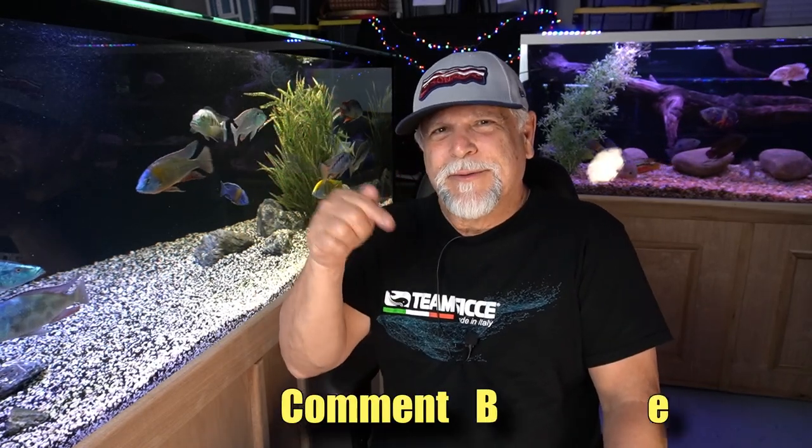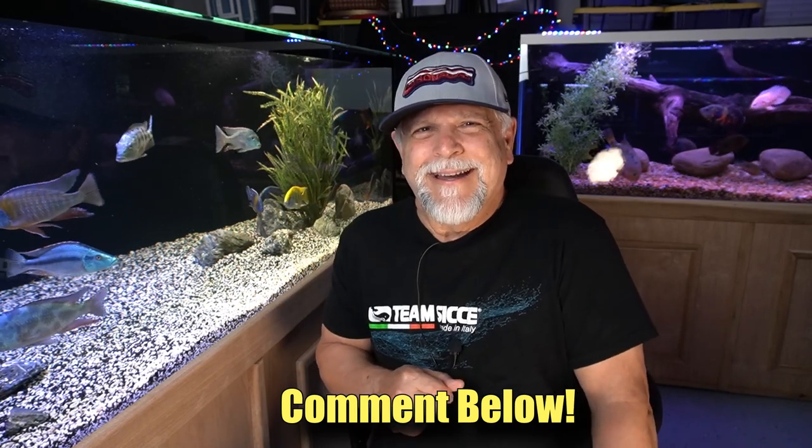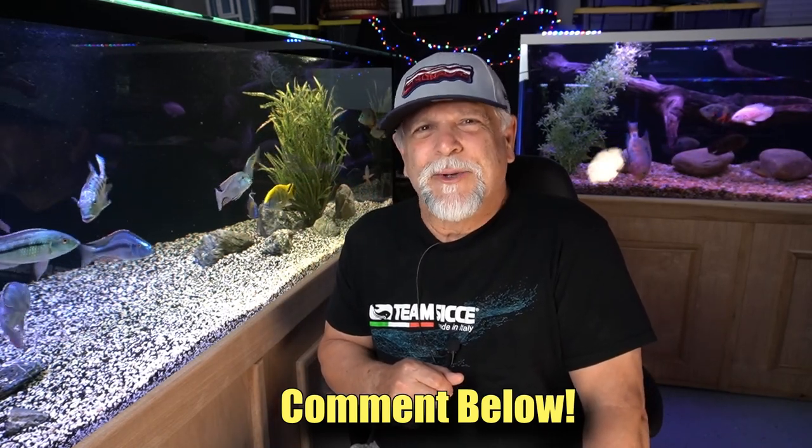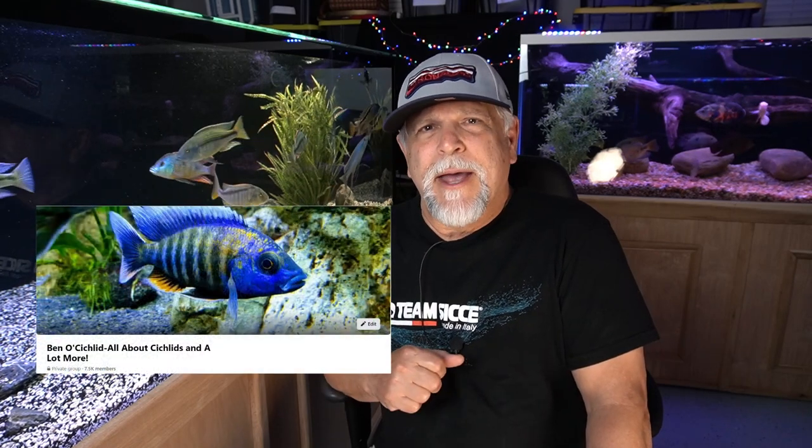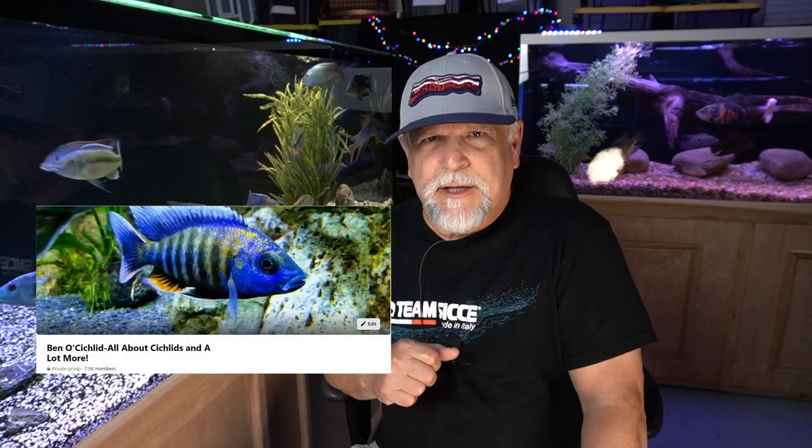Any comments or questions, be sure to note them below and I'll respond to as many as I can get to. I hope to see you on Saturday for the Cichlids and Coffee livestream — that's Saturdays at 11 o'clock Central. A great group of fish keepers get together for a great discussion. We also have a great group over on Facebook at Ben O' Cichlid. Come on by — a great group of supportive fish keepers there.